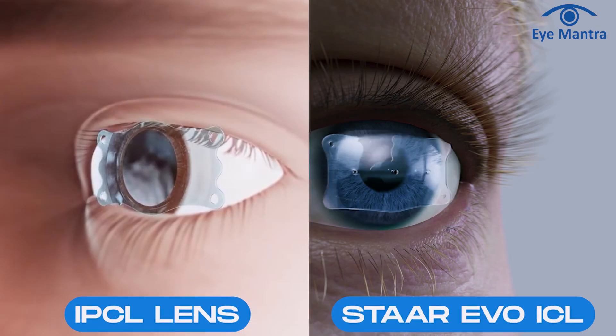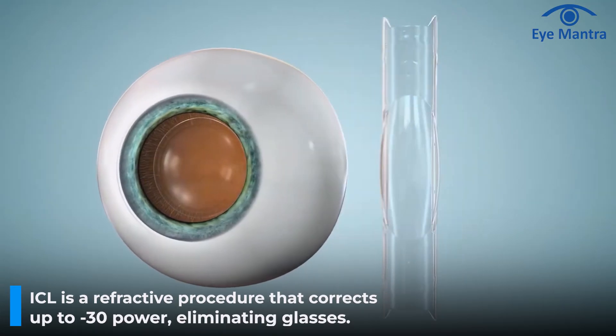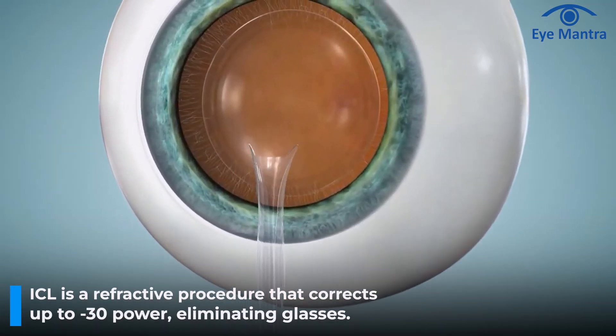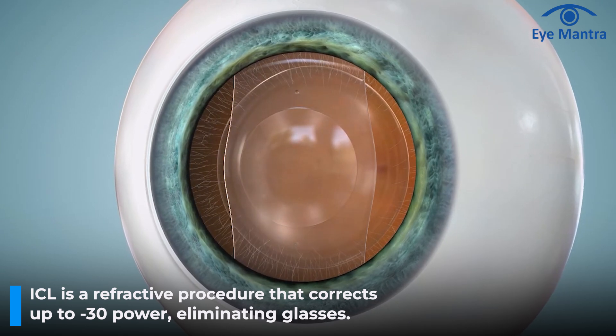Many patients ask us which lens they should choose for ICL procedures — IPCL or STAAR? In this video, we will dive deep into the details of both lenses, discussing their benefits, potential issues, and which lens might be the better option for you. ICL, or implantable collamer lens, is a refractive procedure that can correct vision with power as high as minus 30, helping you get rid of your glasses.